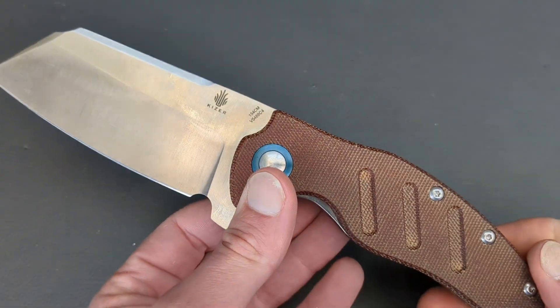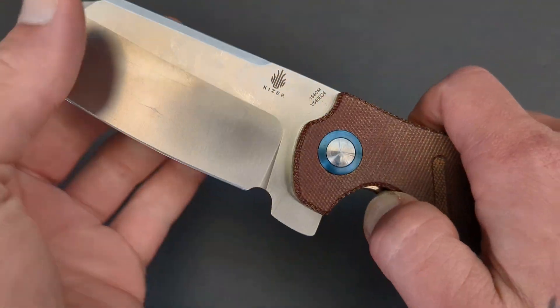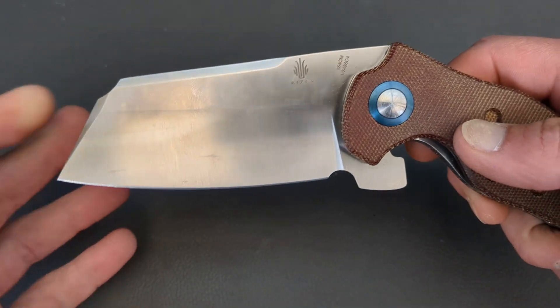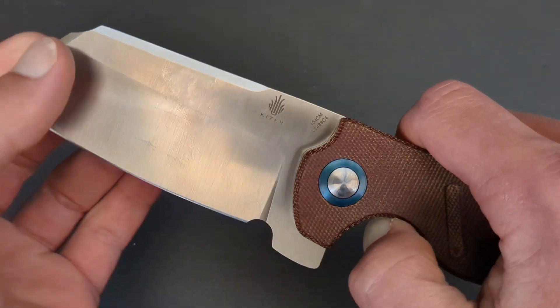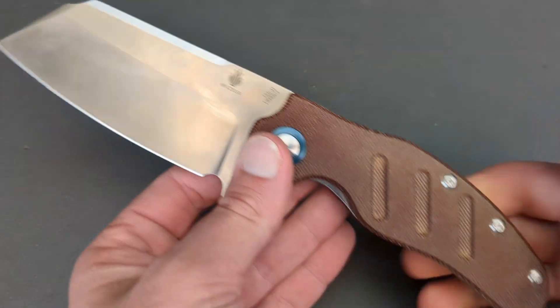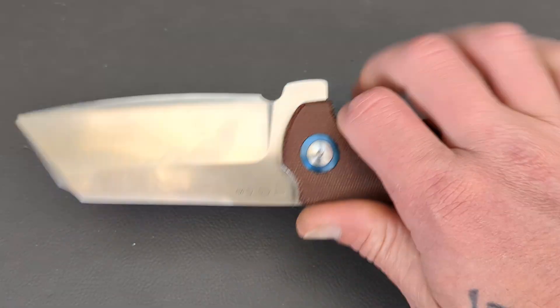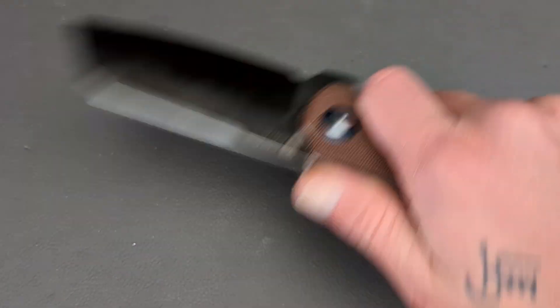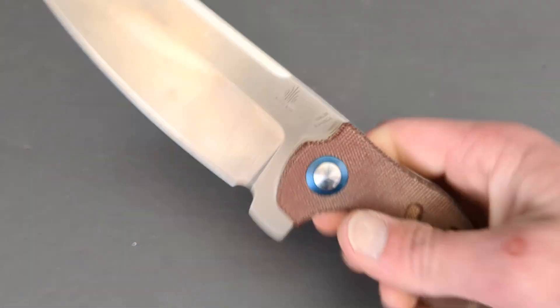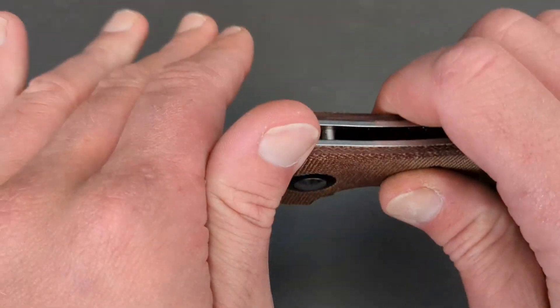You can thumb flick this guy out without the holes. This was one of the first massive folders I ever bought — the Kaiser Sheepdog XL. It was on sale, 154CM, a massive chunk of 154. I've always liked 154 and got this on a steal of a deal. It's kind of more of a novelty, but it will definitely get the job done for cutting and beating on material.